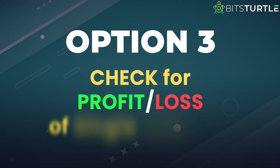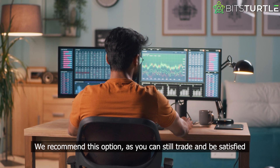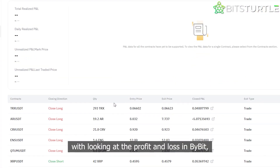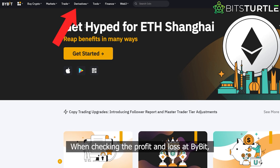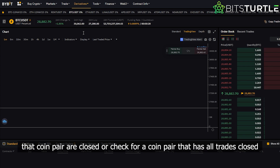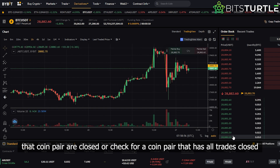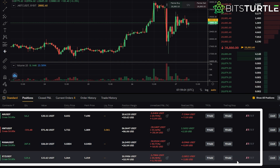Option 3: check profit and loss for a single coin pair. We recommend this option, as you can still trade and be satisfied with looking at the profit and loss in Bybit, knowing that the data is correct. When checking the profit and loss at Bybit, check for a single coin pair and wait until all trades for that coin pair are closed, or check for a coin pair that has all trades closed. This way, you'll have a clear picture of your profit and loss.